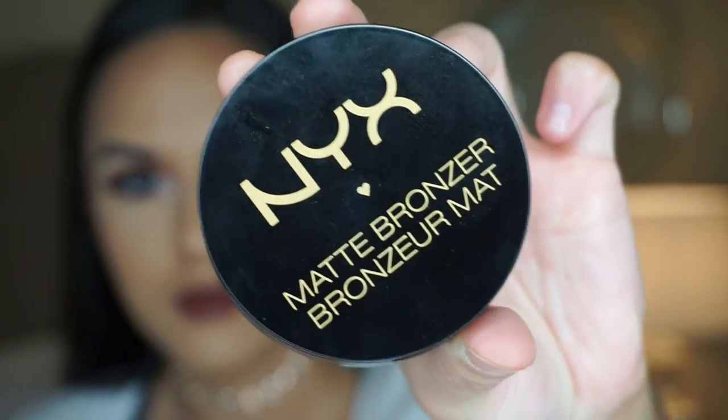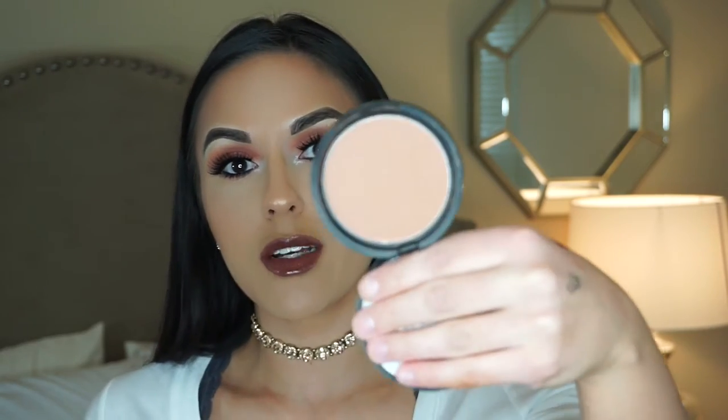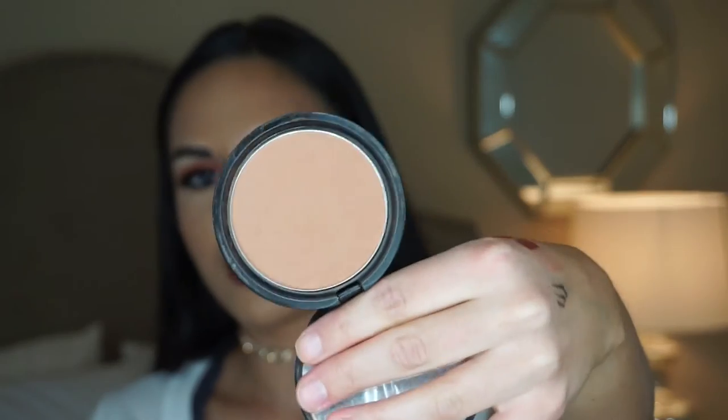Moving on to bronzer — I have an oldie but a goodie, and it is the NYX Matte Bronzer in shade Medium. I used to use this years and years ago but stopped when I found other products. My mom actually recently had this, and the last time I went to visit her I found it in her makeup stash, used it, and fell back in love with it. It's a really nice matte bronzer — it's really warm, so if you're not into warm bronzers you won't like this — but it blends out really well and is a perfect shade for my skin tone.